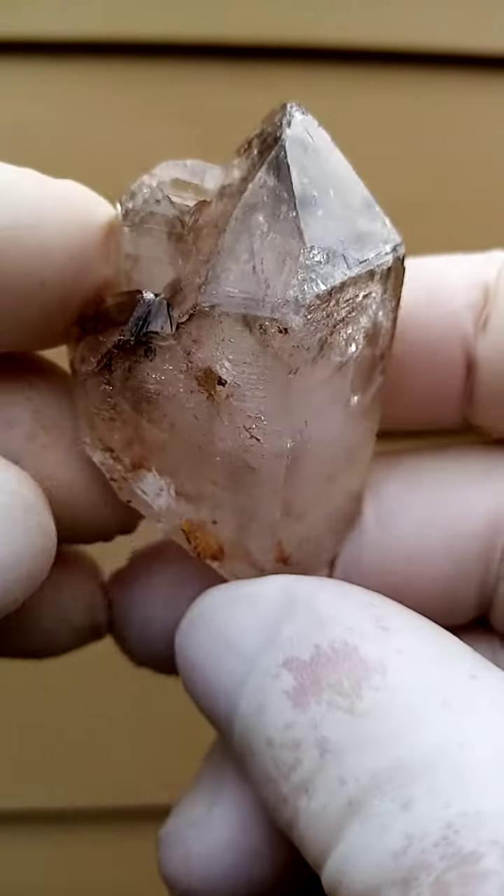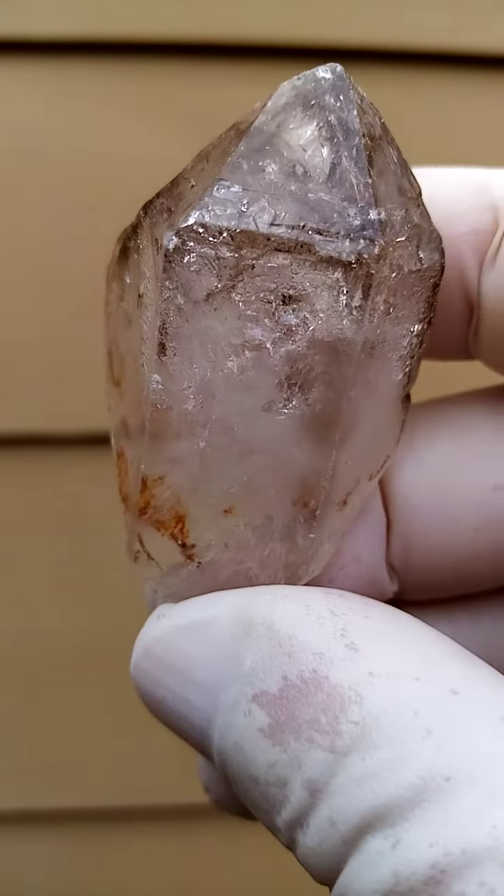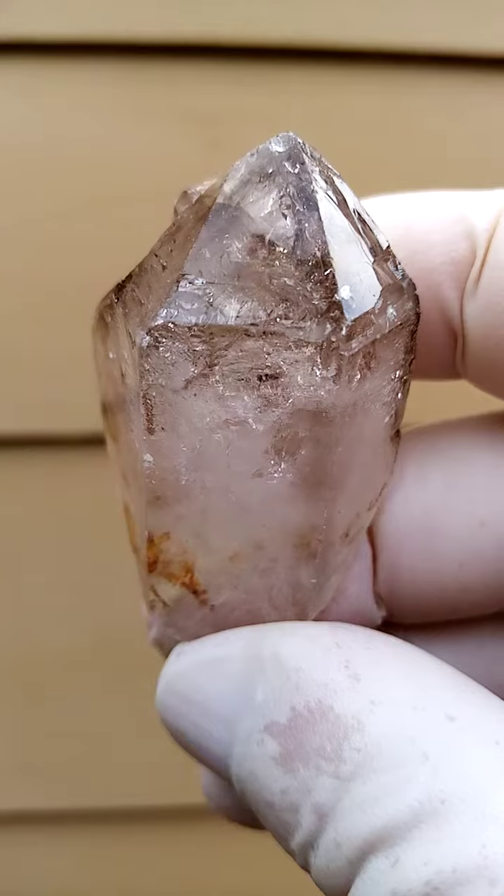Predominantly smoky quartz in this case — the Shangan quartz from the Chibuku deposit in Zimbabwe. I think there may be some underlying amethyst in here.